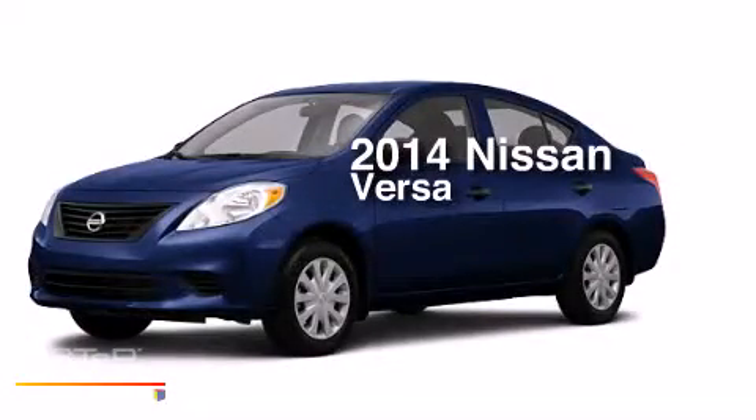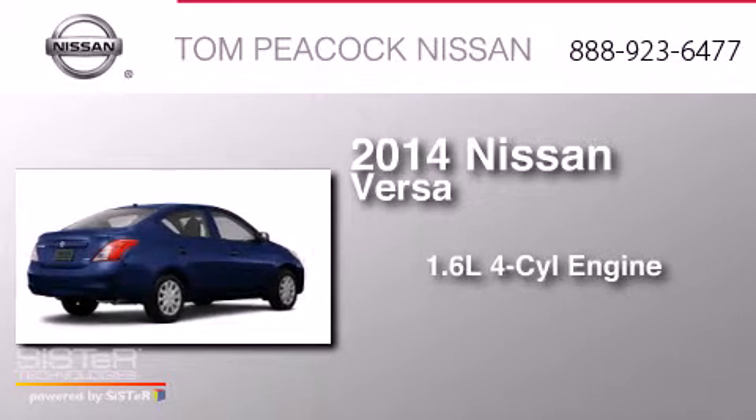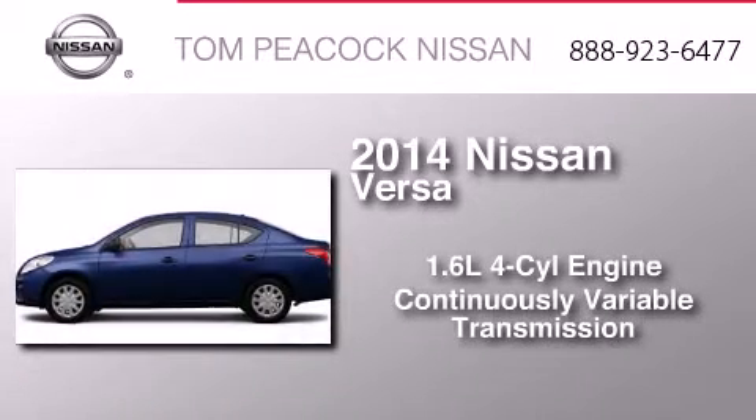This is a brand new 2014 Nissan Versa. It has a 1.6 liter 4 cylinder engine and a continuous variable transmission.